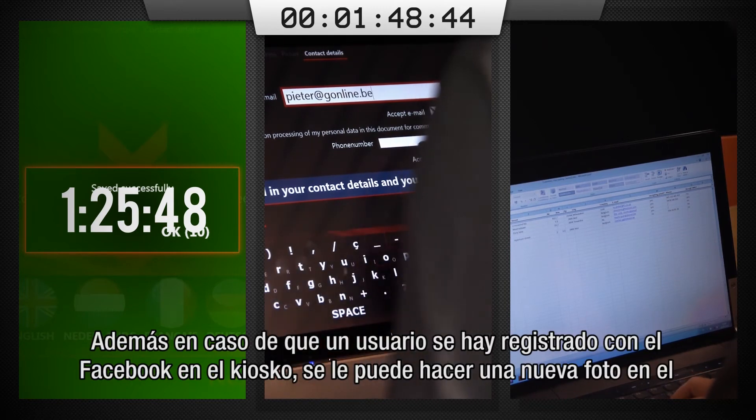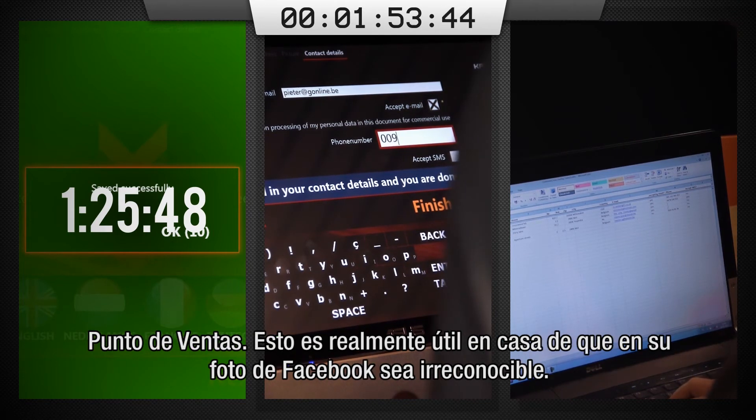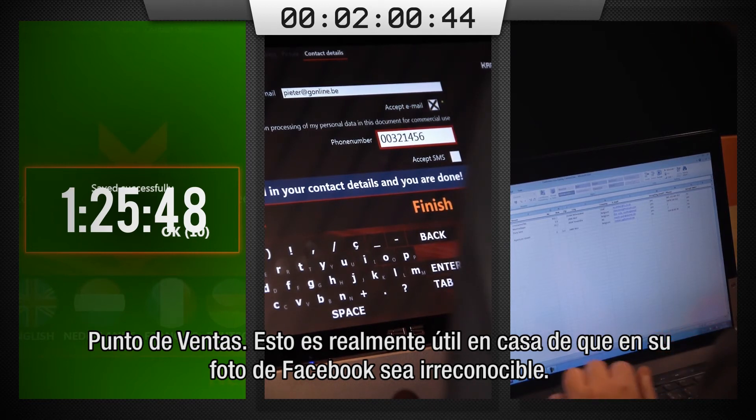If needed you can take a new picture of the user at the point of sale, in case the one imported from Facebook or taken by the user does not match your requirement. It's done in 2 clicks. This is very handy if the user isn't recognizable.